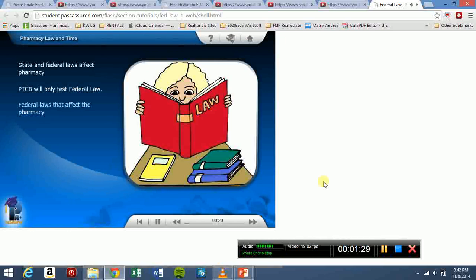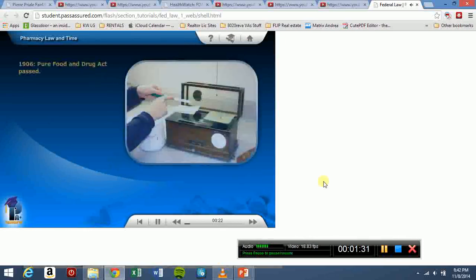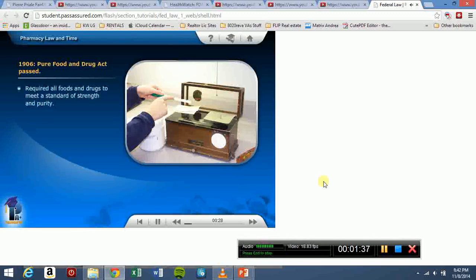We will first discuss the federal laws that affect pharmacy. In 1906, the Pure Food and Drug Act was passed. This law required all foods and drugs to meet a standard of purity and strength.